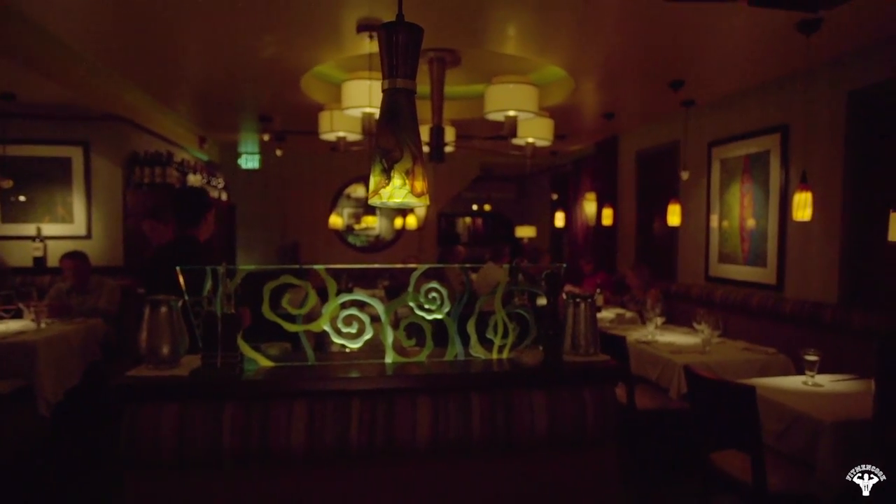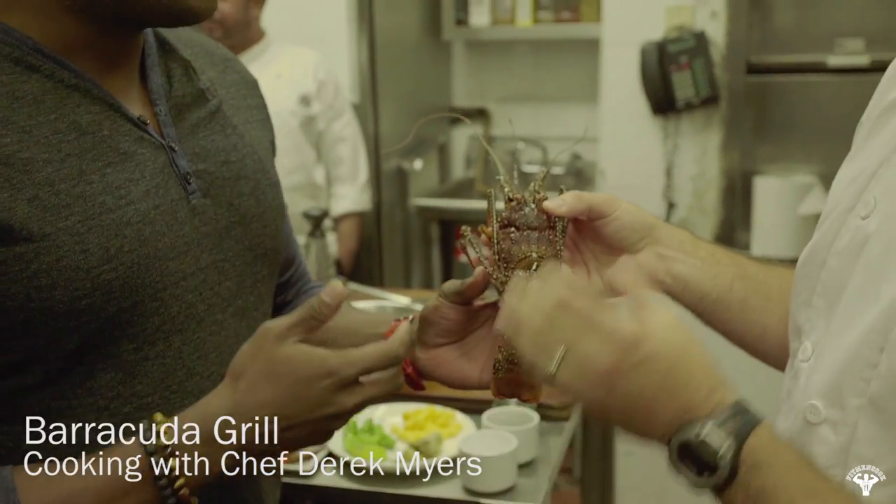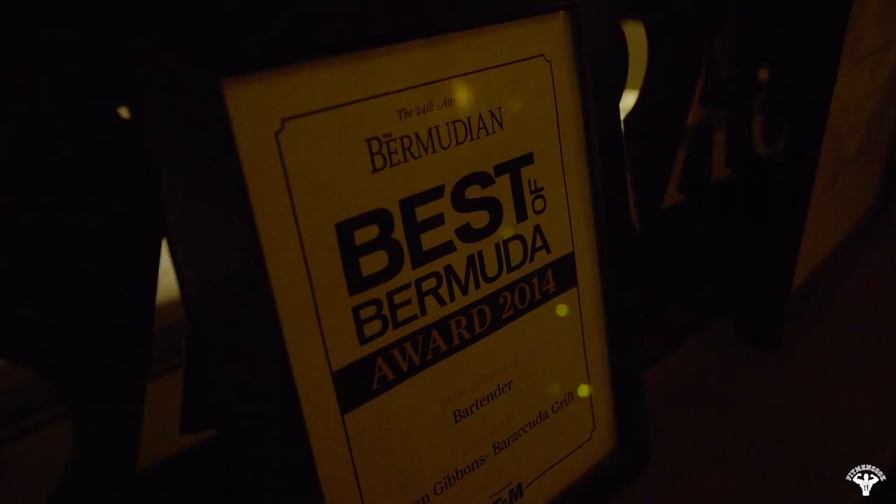It is nighttime here in downtown Hamilton, Bermuda, and I'm here with chef Derek Meyers of the Barracuda Grill. Chef, what are we cooking tonight? We've got a wonderful guinea chick — that's a local product, a family of the spiny lobster, super popular in Bermuda. I'm going to glaze it with a rum and citrus glaze, served with shishito peppers, butternut squash, and grilled artichokes. I'm starving already — let's go!